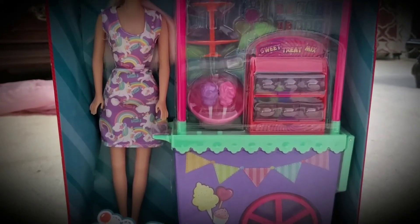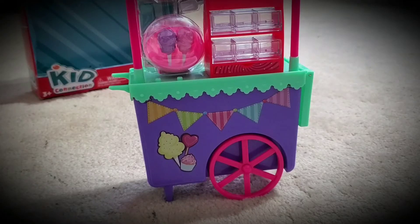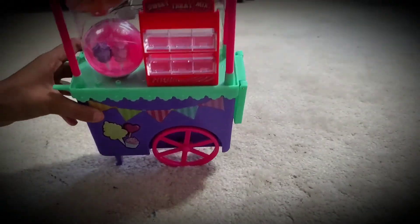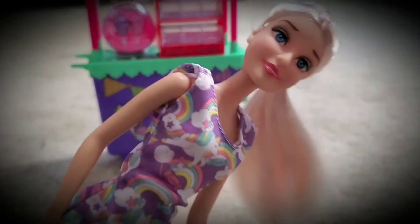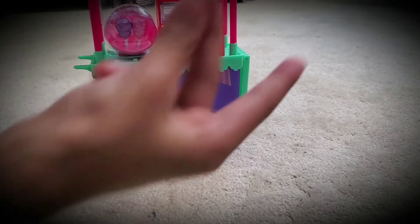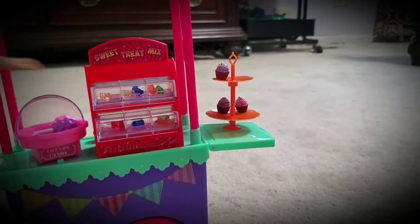Hi guys, today we have the Sweet Treats Stand and we are going to open it and see what cool things we have inside. Here is the Sweet Treats Stand, here are all the things inside, and here's our doll — wow, she looks adorable! Now we're gonna open our things, and here is the sweet treat stand ice cream.